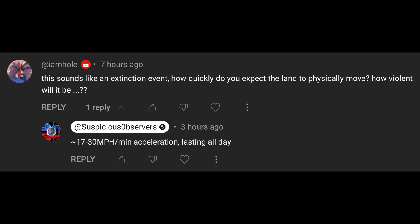This next individual says: this sounds like an extinction event — how quickly do you expect the land to physically move? How violent will it be? As we have said before, somewhere between 17 and 30 miles per hour per minute of acceleration. For those of you who know, about 17 to 30 miles per hour per second is an extreme stop at a stop sign. But 17 to 30 miles per hour acceleration in a minute is virtually nothing — however, it lasts all day. So this thing speeds up to hundreds of miles per hour after a couple of hours, but it's a slower acceleration, speeding up and speeding up, and the acceleration your body feels is not so tremendous.